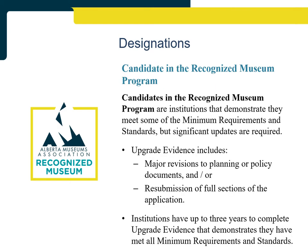Candidates in the Recognized Museum Program are institutions that demonstrate they met some best practice standards but updates are required to meet all the minimum requirements and standards. To become a recognized museum they must submit upgrade evidence, which could include major revisions to planning or policy documents and/or the resubmission of one or more full sections of the application. Candidates have up to three opportunities over three years to complete the upgrade evidence, and most candidates are able to complete the required upgrades within one year.